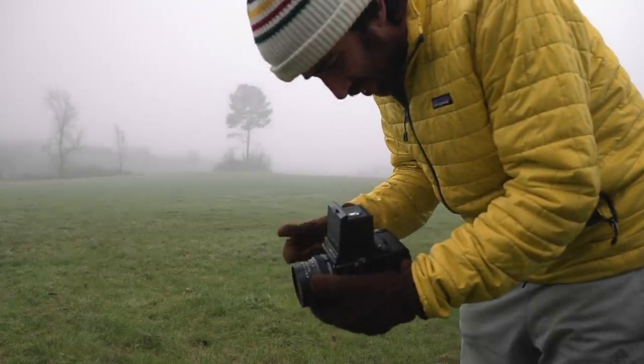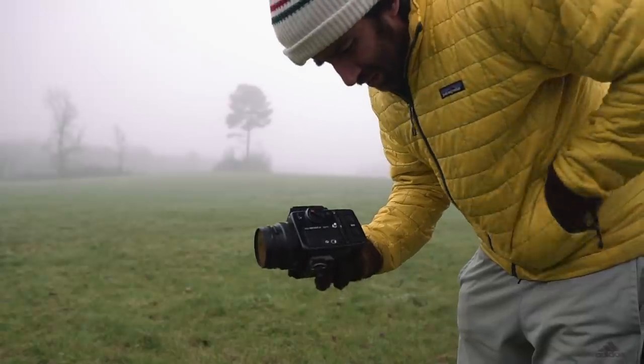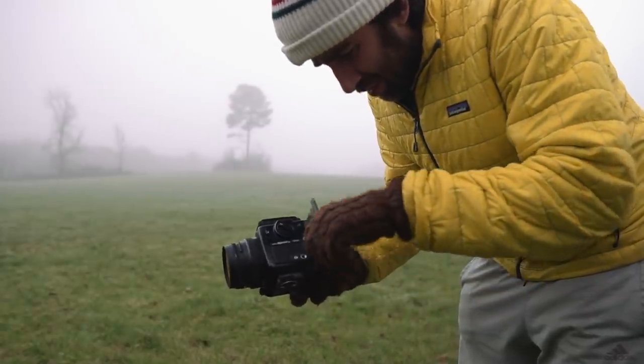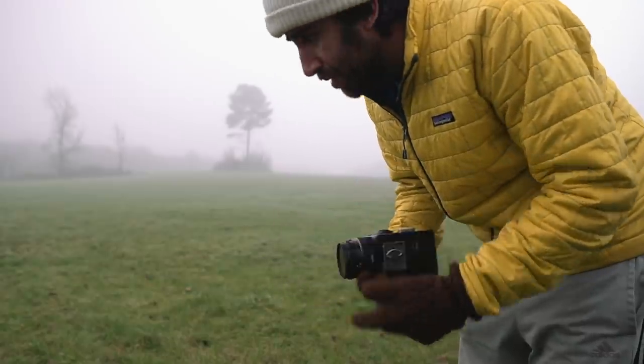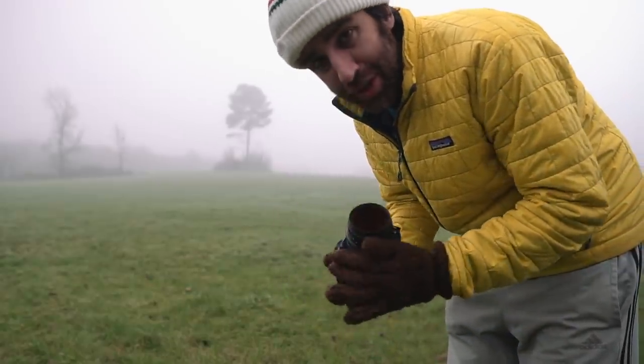And that's it for this roll. I'm gonna load more HP5 — I also have FP4, but I like being able to shoot at 1600. Because as I said, I can shoot without the tripod for situations like this. So yeah, I'm gonna load more HP5 and keep pushing it to 1600.